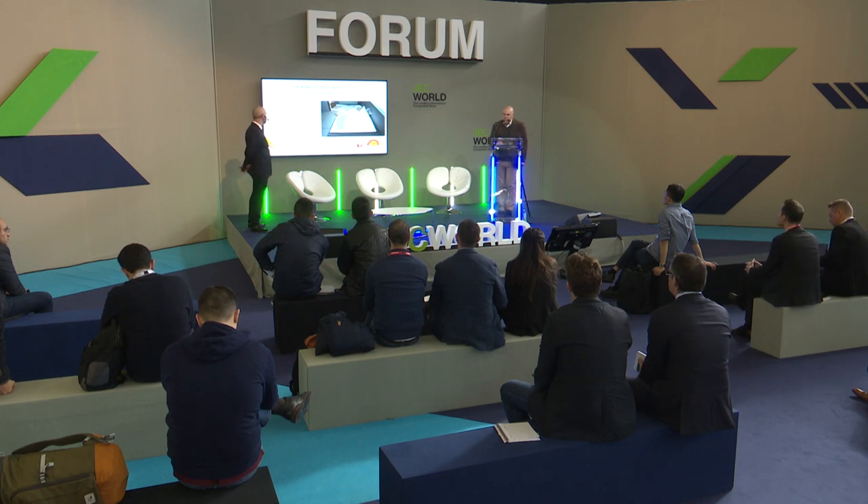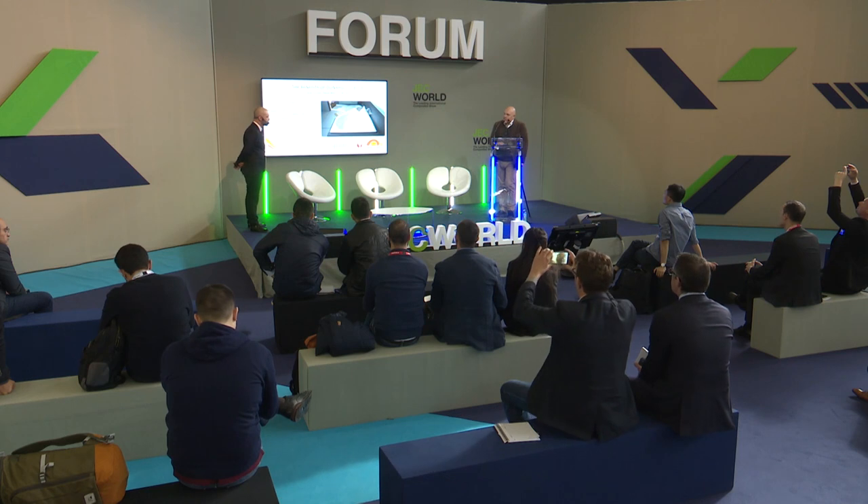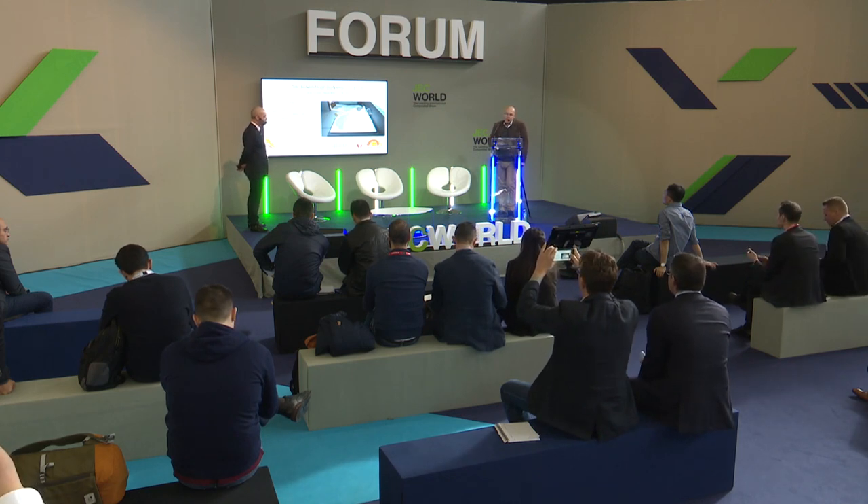Two months ago we decided to change our line with the goal of improving our polyurethane production, because it was important for us to improve the process and the price of our products. We decided to start working with Duna to improve efficiency on our line, and it was a good choice — we found a good team who helped us for a long time to find the right settings needed to achieve good quality.